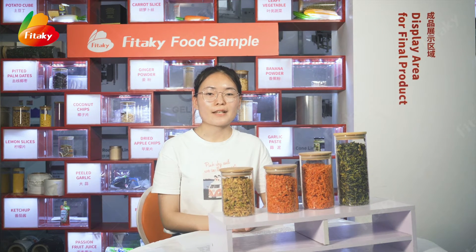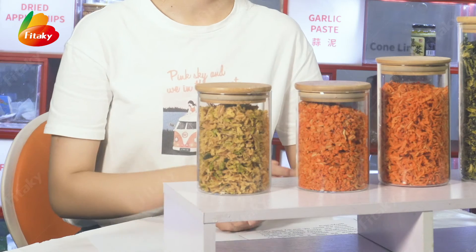Hello everyone, this is Henan Fitaki Food. We are professionally producing dried vegetables — onion, garlic, and ginger. Today we will show you one of our featured products: the dried cabbage.